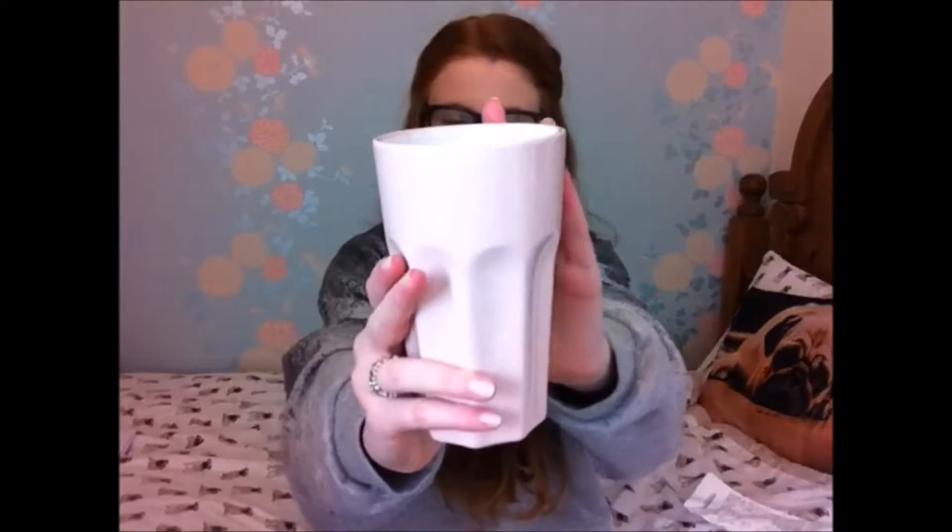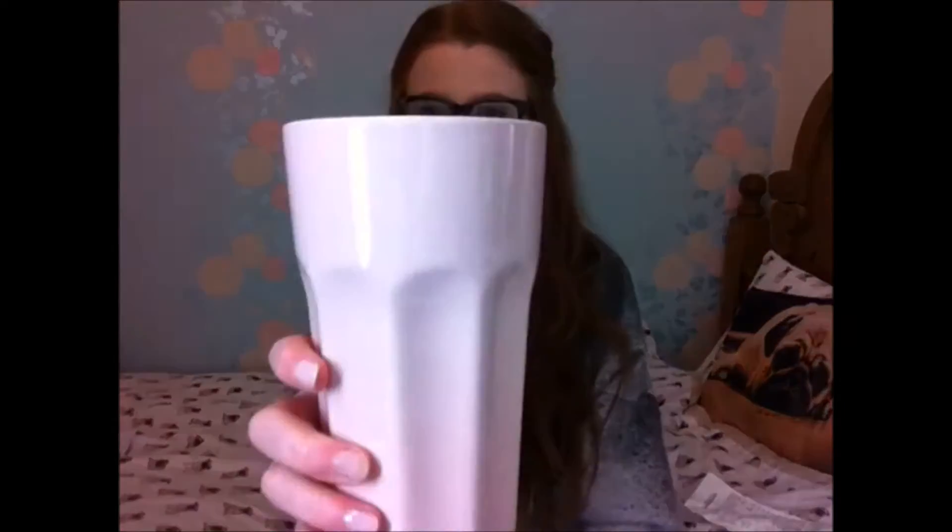The next thing I got from IKEA was this Pokal mug and this was £1.70. It is so cute — it's this really cute baby pink colour and it's adorable, I love it. I don't know why but I could imagine someone drinking milk out of this. I don't like milk so I will not be drinking milk out of it. I'm not sure whether I'm going to use this for room decor or to drink out of, but I just absolutely love it. This was £1.70.